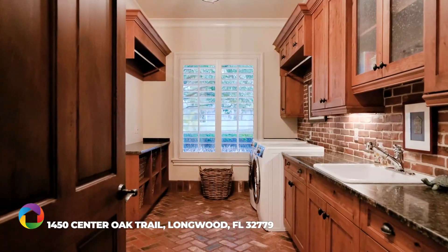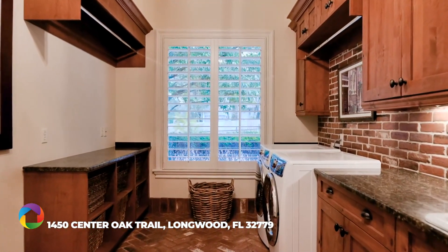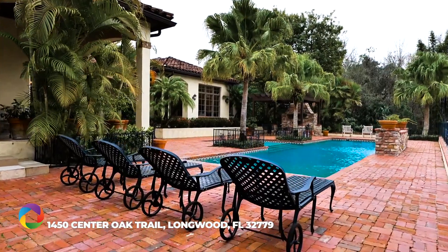Attention to detail, precise workmanship, and materials of superb quality extend to every corner of this magnificent Markham Woods paradise.